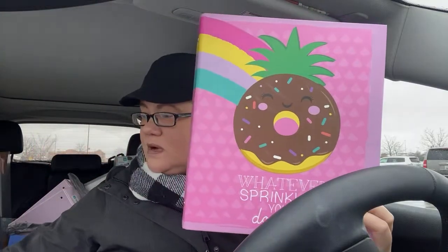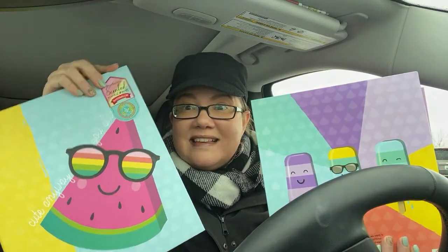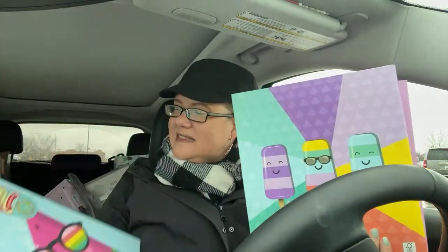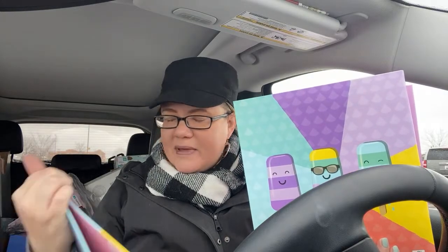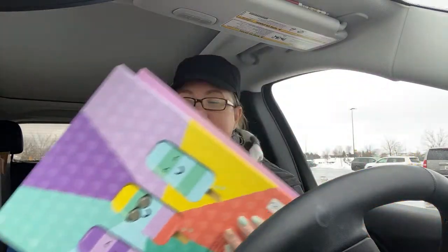I'm definitely going to hit the clothing section — everyone's saying there are some killer deals on clothes. These cute binders — there's one with popsicles and one with a donut design — 25 cents! And they are scented — scratch and sniff! These suckers smell so good. I can't believe it — 25 cents for scented binders.